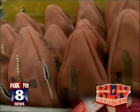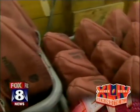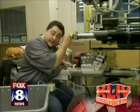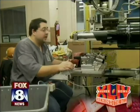Typically we make 3,000 to 4,000 game quality footballs here every day. I'm stamping the names of the two teams that are going to be played in the Super Bowl.